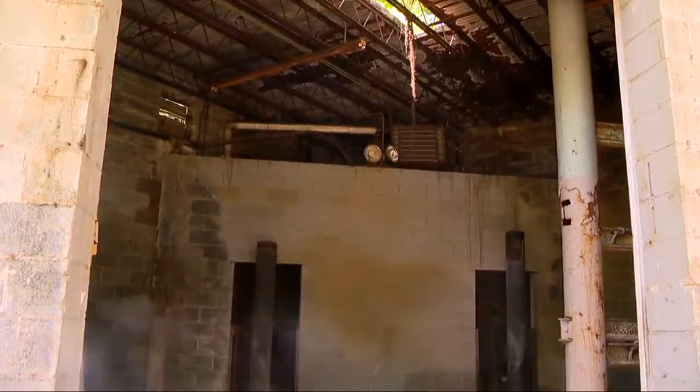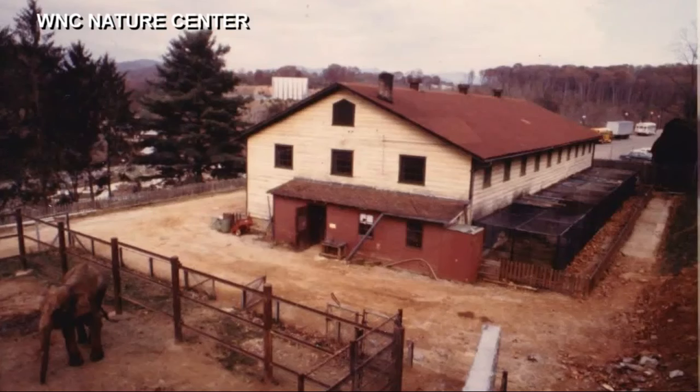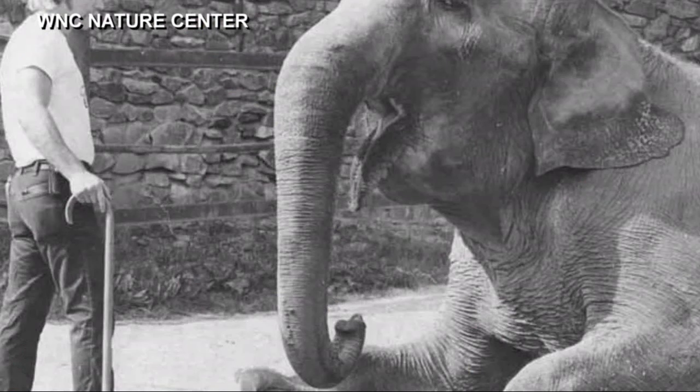What we're doing here is we're taking down a very historic piece of the Nature Center's history. That piece of history, Director Chris Gentile explains, is their old elephant house, which used to have Henrietta, our elephant that a lot of people will remember. She passed away in 1982, but the elephant house has been here all that time.